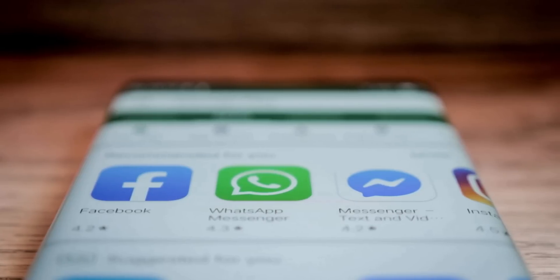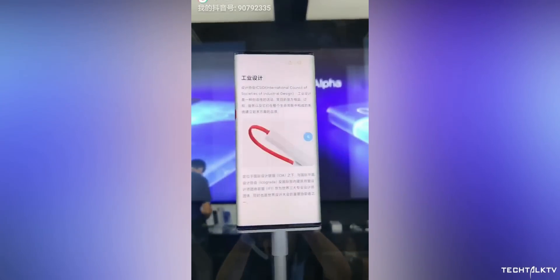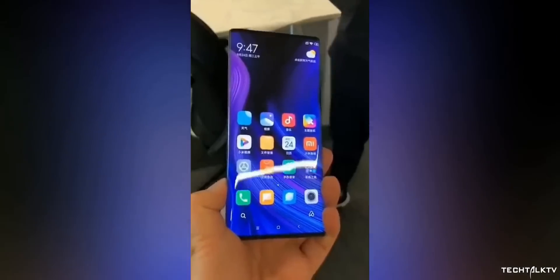We already know where this trend will eventually take us — full wrap-around screens. Xiaomi recently gave us a sneak peek in the form of the Mi Mix Alpha. The glass edges of the Alpha flow all the way to its back, pushing the concept of waterfall displays to its ultimate conclusion.